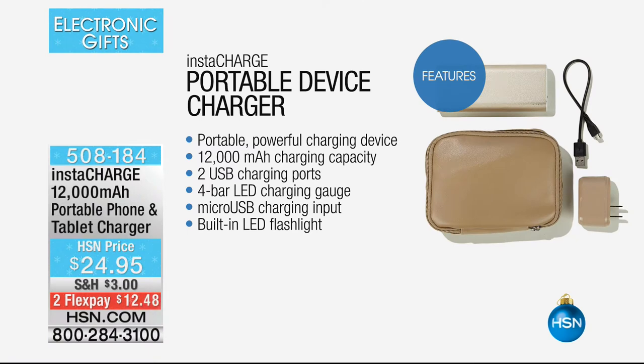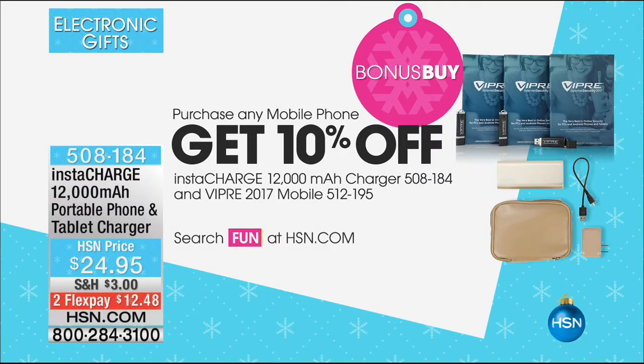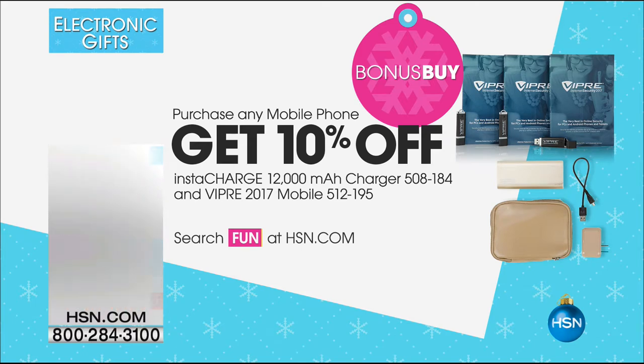There's our InstaCharge. Isn't that cool? It's a huge one—two USB charging ports, four-bar LED charging gauge, charging input, built-in flashlight, and so much more. And don't forget about FixMeStick, which we had a little bit earlier in the show. We've sold almost two to three thousand. If you've got a computer that is running wildly slow and it's driving you crazy, I would highly recommend FixMeStick. We have four different computers it'll cover for the life of the computers. It'll bring your computer almost back to new.